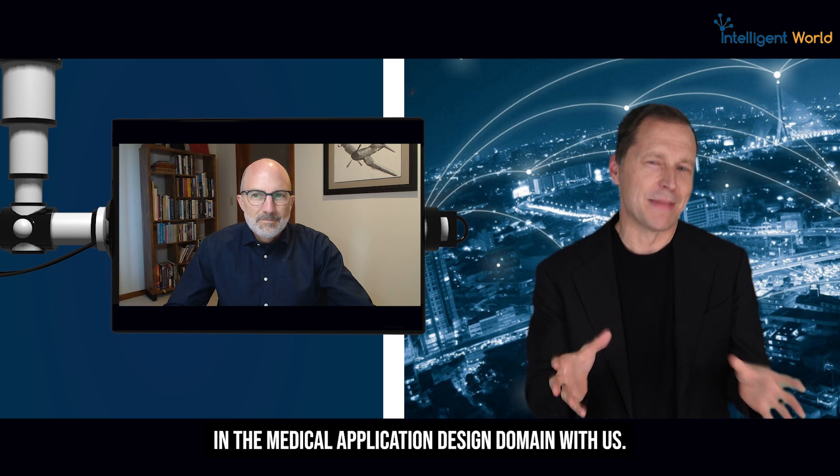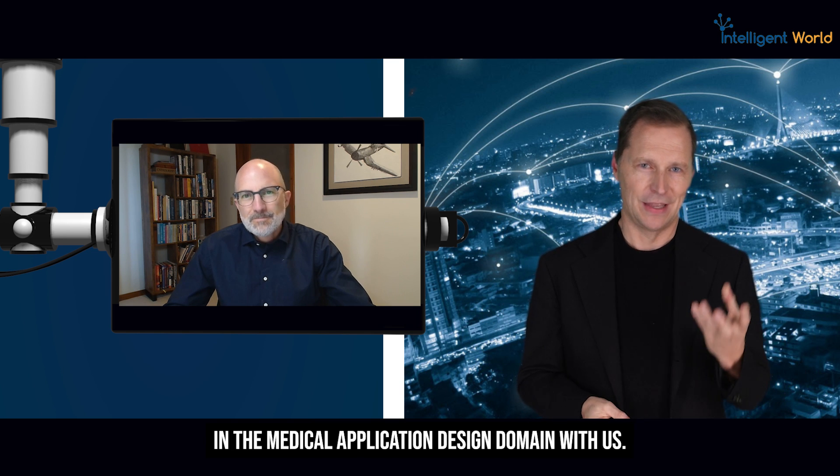We have the pleasure of having an expert in the medical application design domain with us. It's Lou Linterer. He's the Chief Engineer of Automated Delivery Systems at Medtronic Diabetes. Welcome, Lou.